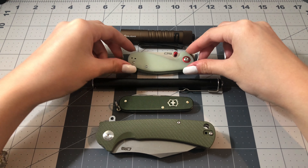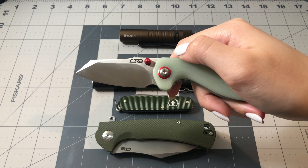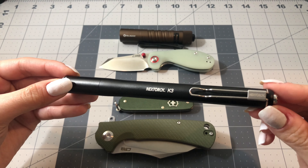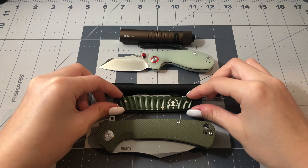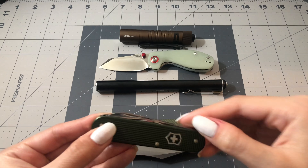Here's an overview of everything I've been carrying: the Olight, the Malia, the Nextorch, the Victorinox Cadet Swiss Army Knife. And I'm just going to be opening everything so you guys can see it. And lastly, the CJRB Tala.